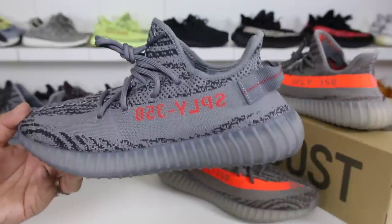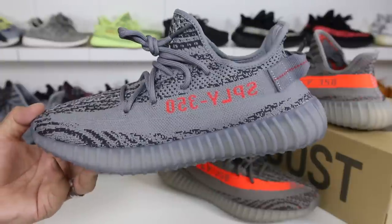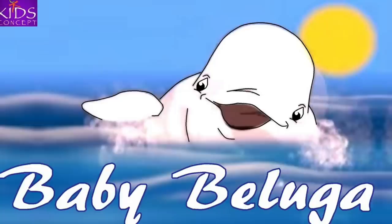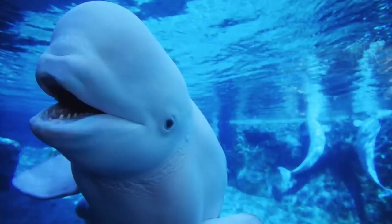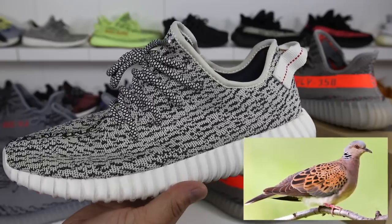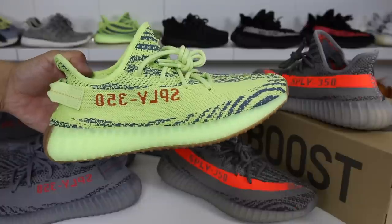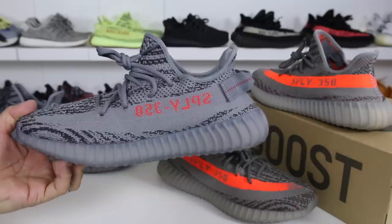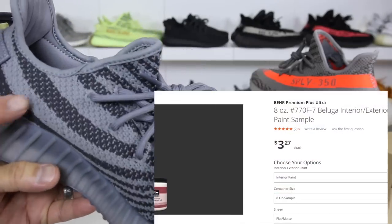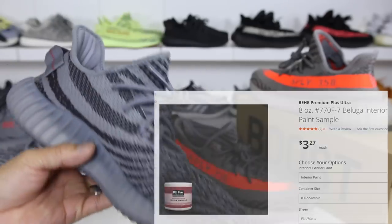The release date for the Beluga 2.0 was 11-25-2017 after Black Friday. Retail was $220. So the big question is why is this even called the Beluga colorway? Shout out to anybody that thinks of baby Beluga when we mention the name. But this colorway doesn't actually represent a whale — this is the turtle dove colorway and it sort of represents the turtle dove. If you actually look up the color Beluga, it is closer to this dark gray colorway, which is the reason why this is called the Beluga colorway.